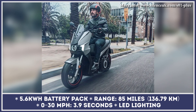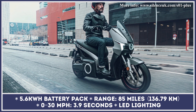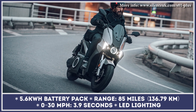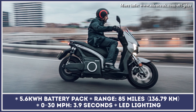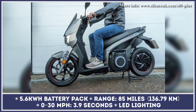As before, the power to the motor is supplied via a 5.6-kilowatt-hour battery pack located close to the ground, ensuring a low center of gravity and good maneuverability. This battery unit can provide up to 85 miles of riding and can be easily removed for home charging. The complete recharging process from a standard power outlet would take between 6 and 8 hours.